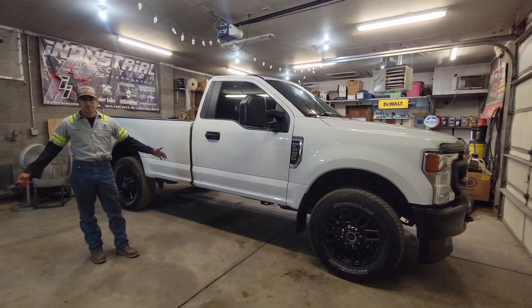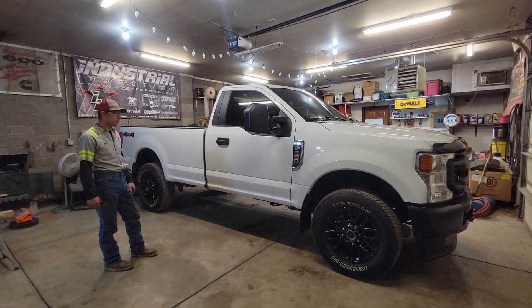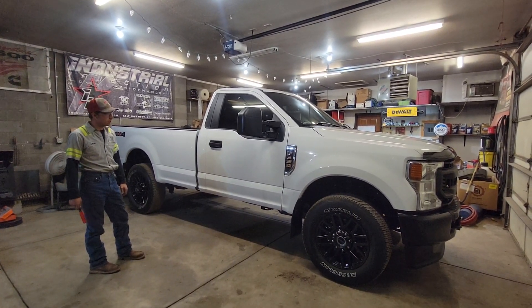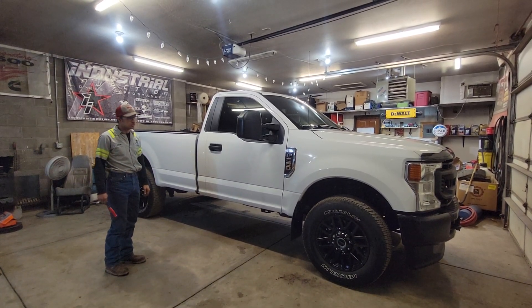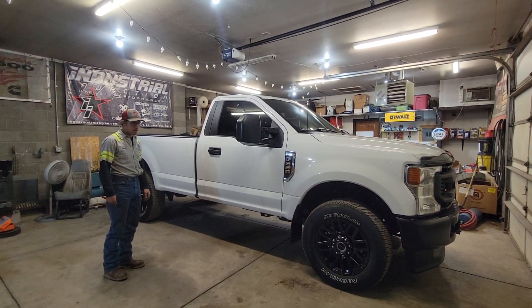Kind of stay tuned and subscribe. We'll put a video up pretty often about this thing, doing updates and fuel mileage updates. I'm hoping to have another 20,000 miles on it in no time flat, so we'll keep updating it.